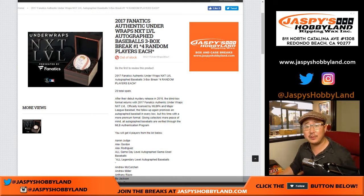Good afternoon, everyone. Joe for jazpyshobbyland.com with a brand new release. Happy Friday. 2017 Fanatics Authentic Underwraps Next Level Autograph Baseball. This is a three-box random player break number one from jazpyshobbyland.com.